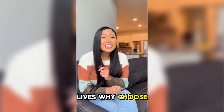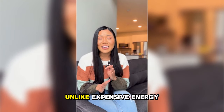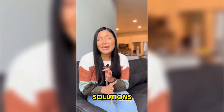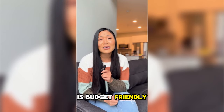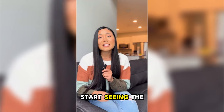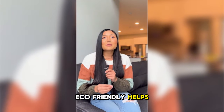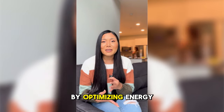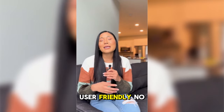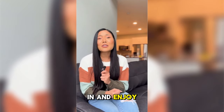Why choose eSaverWatt? Affordable alternative to solar panels — unlike expensive energy solutions, eSaverWatt is budget-friendly and accessible to everyone. Instant savings: start seeing the difference in your bills from the moment you plug it in. Eco-friendly: helps reduce your carbon footprint by optimizing energy usage. User-friendly: no technical skills required — simply plug it in and enjoy the benefits.